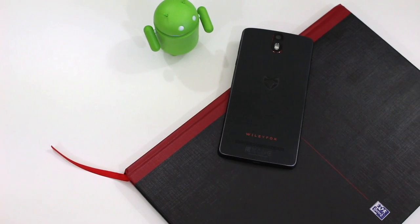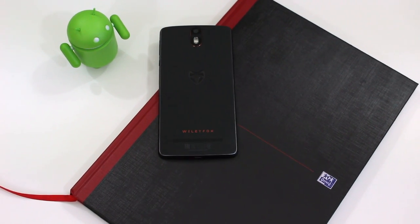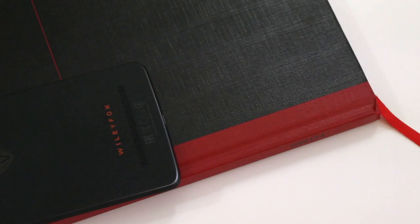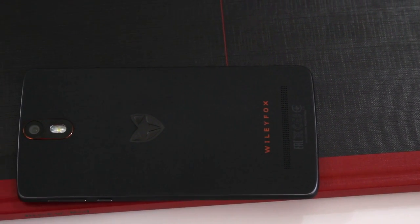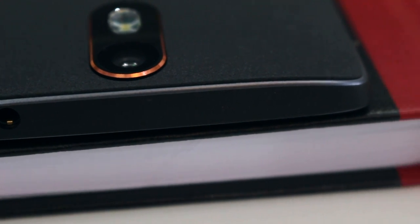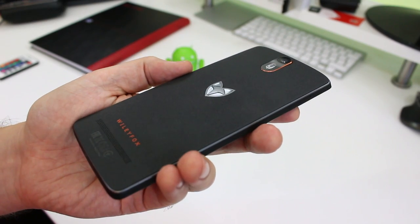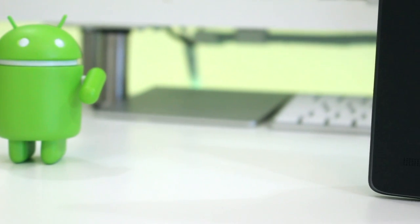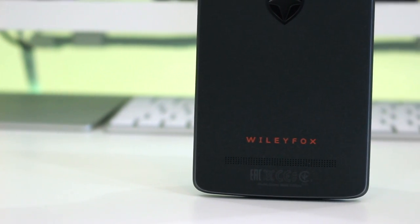WilyFox certainly knows how to make a good-looking phone. It has an attractive sandstone black back that's soft to the touch, and it also happens to have these little flourishes of style that catch the eye — the embossed fox emblem, the orange metal trim around the camera, and the shiny angle-cut edges all help give the phone an aesthetically pleasing look. Even the rectangle grid of machined holes under the bright orange WilyFox logo covering the loudspeaker is attractive.